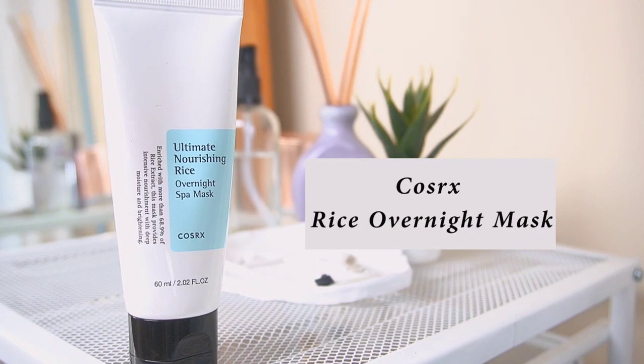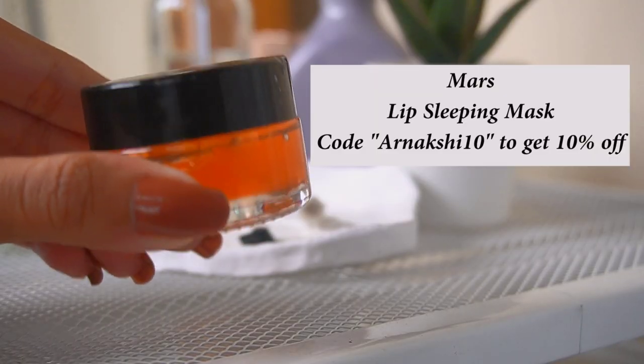After the serum I use a night cream — this is the Cosrx overnight mask, which is very nourishing and hydrating. I only need a small amount since I already used the Dr. Shades Cica and Ceramide overnight serum. Finally I finish with a lip mask from Mars — it's very inexpensive and hydrates my lips really well.